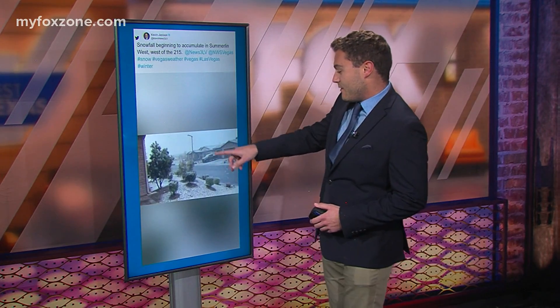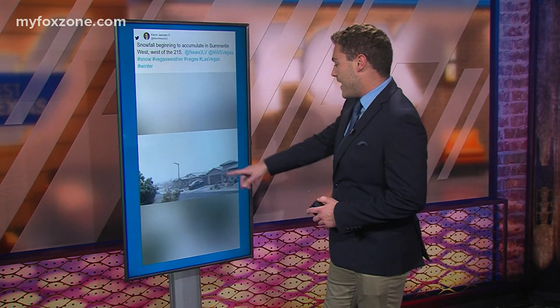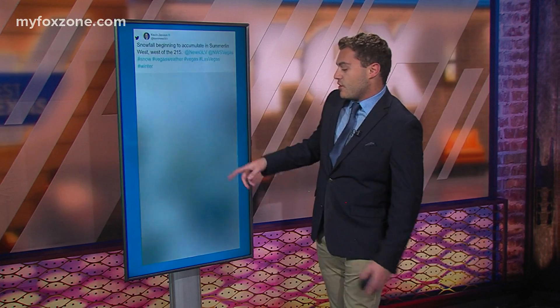Switching gears completely here — this is snow. Something else going on in the nation today in the Desert Southwest. Not very often do you see snow in the desert, but this was the scene earlier today in the Vegas Valley. Las Vegas and Phoenix picked up a little bit of snow — not a whole lot, but a dusting across both of the valleys. This was in the Summerlin neighborhood of Las Vegas, and another video shows palm trees with snow on top of them.